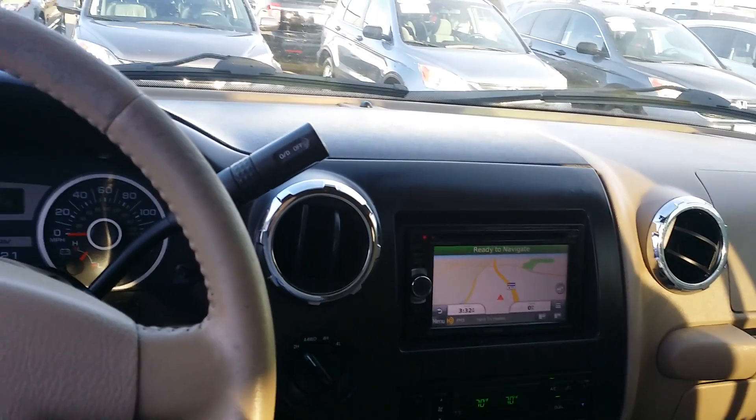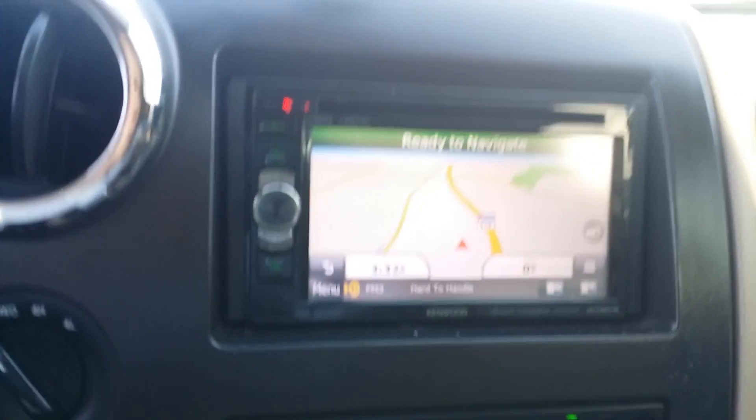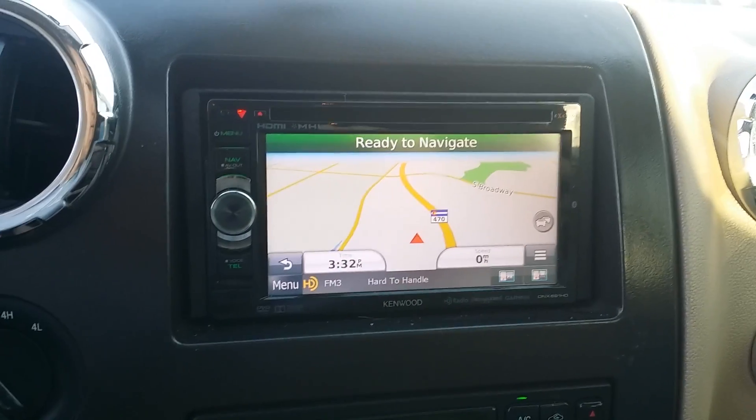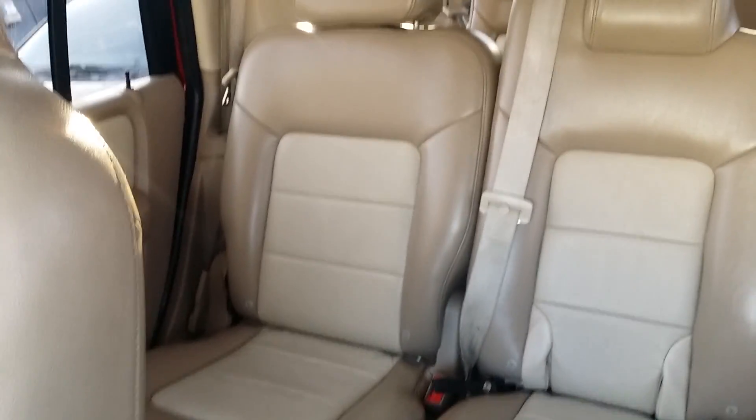That's looking pretty clean. Here's that aftermarket navi — it's all Kenwood, looks like a nice product. I didn't see a USB connection for it, but typically those things aren't too bad to install if you wanted to add something like that. Also has a standalone third row.